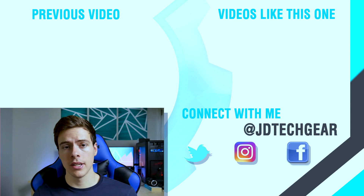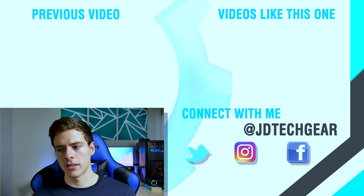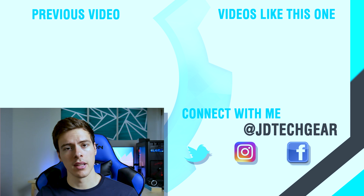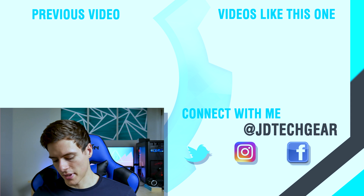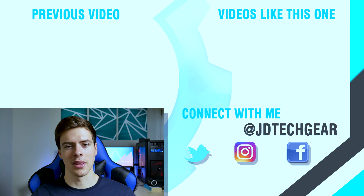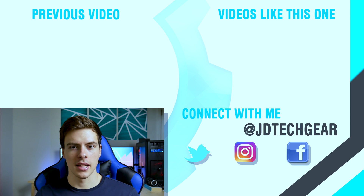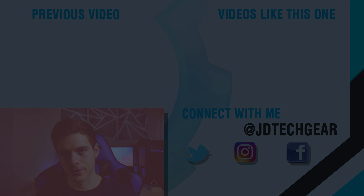I hope you guys enjoyed the video. If you have burning questions that may come off as common knowledge to PC enthusiasts, don't be afraid to ask — I may be able to make a video about it just like this one. Let me know in the comments below and I will make note of it and try to make a video about it. Thank you all for watching. Make sure to check out the rest of the channel and subscribe if you haven't already. I will catch you in the next one.